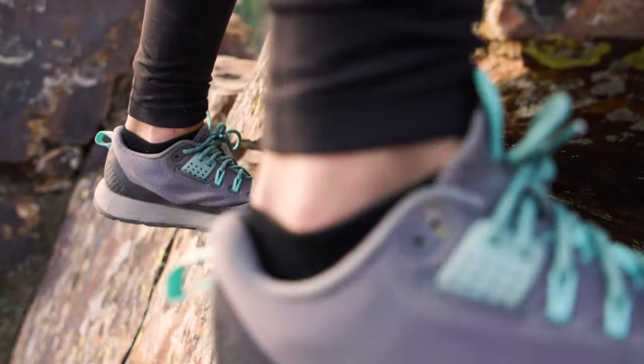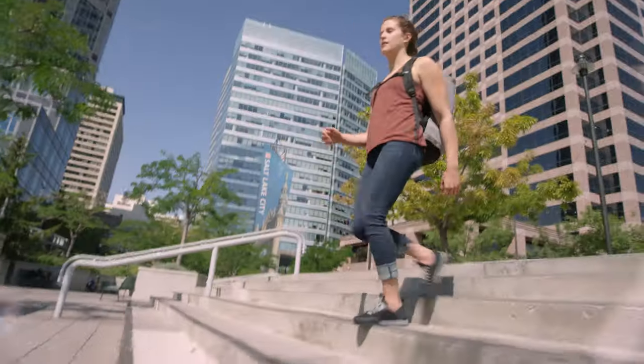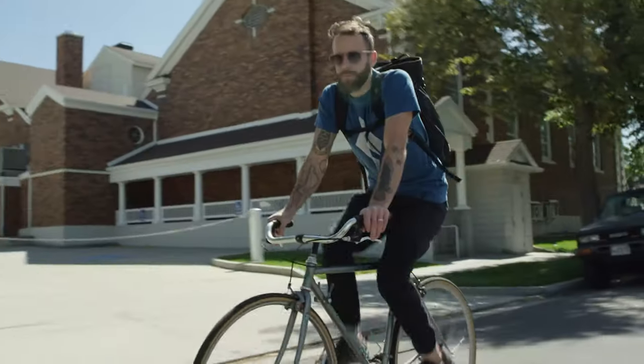BD's Performance Footwear line consists of technical approach shoes that are designed for the mountain climbing environment, as well as urban approach shoes that are climbing inspired but good for all day, everyday use.